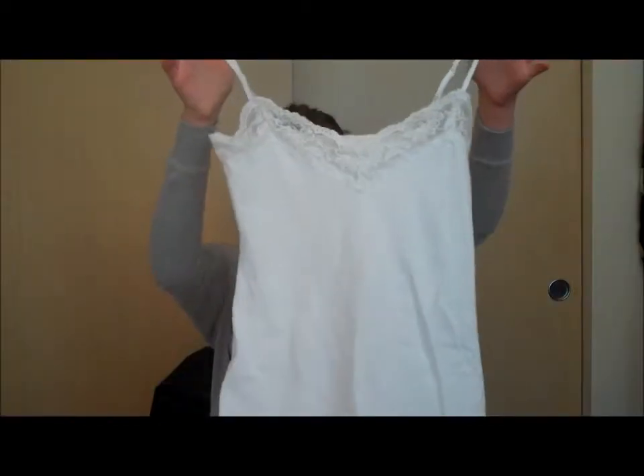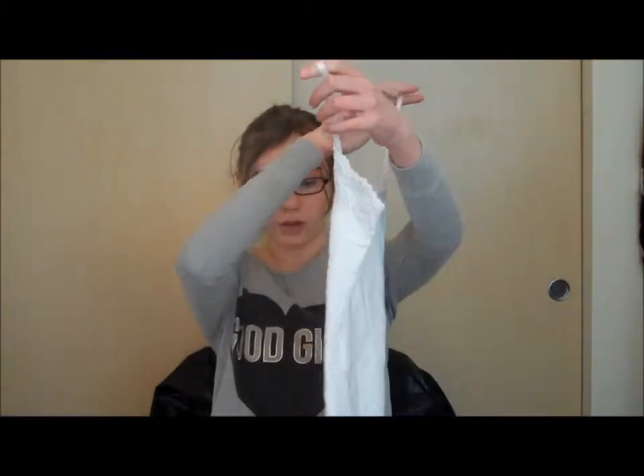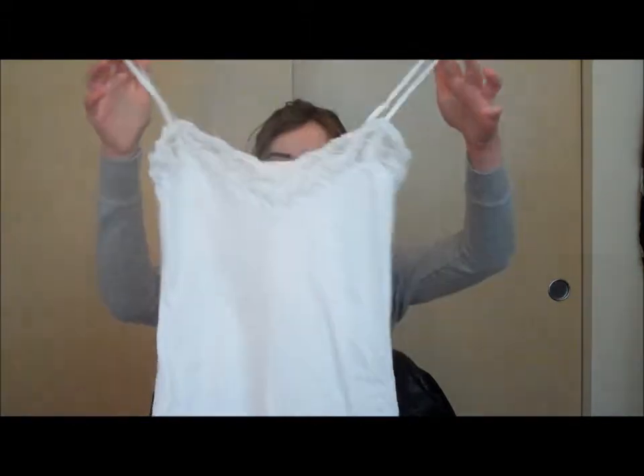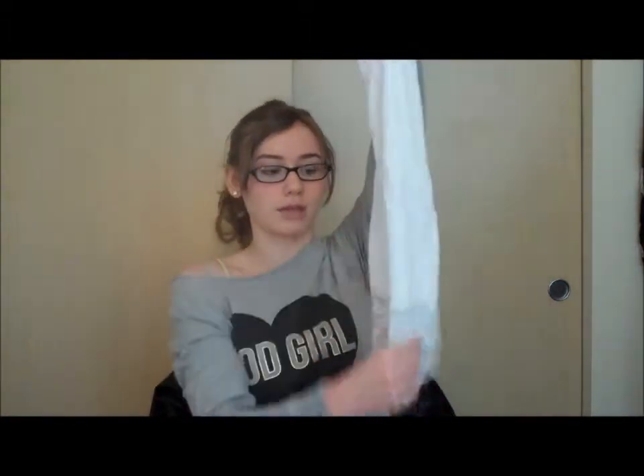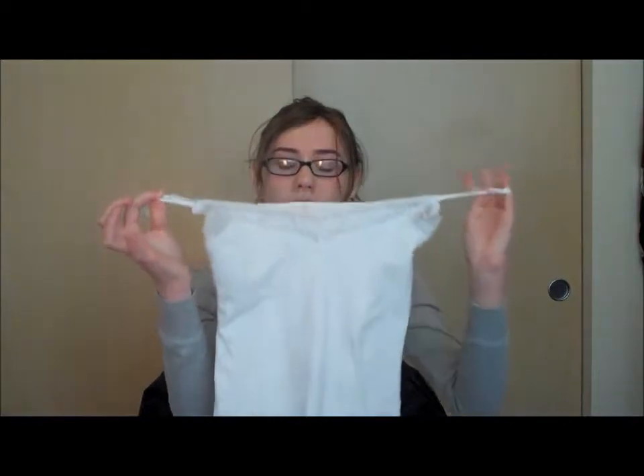Okay so the first thing I got was this tank top and it's really lacy and really frilly. It's a lot longer than I wanted it to be — this could honestly be a dress if I stretched it down — but it's really frilly and I needed a white tank top, so that's that.